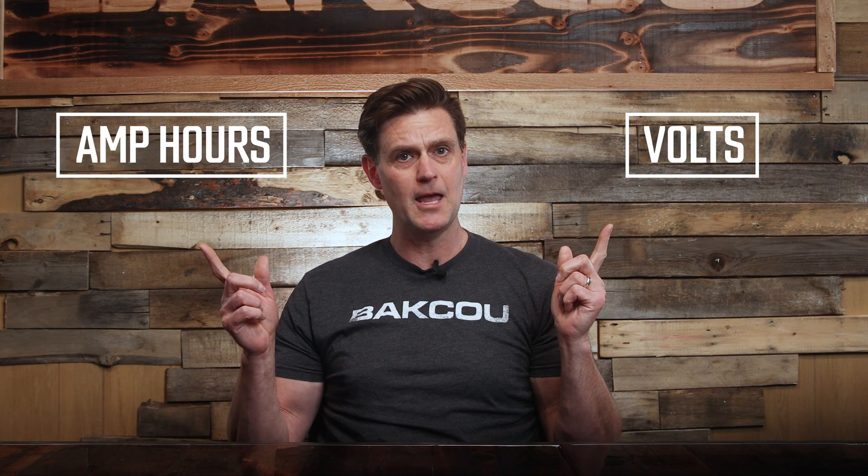Your first step is to calculate the watt hours. To do so, you simply multiply the volts by the amp hours, and you've got watt hours. Using our examples, battery number one has 460.8 watt hours, while battery number two has — that's a 1,200 watt hour battery.